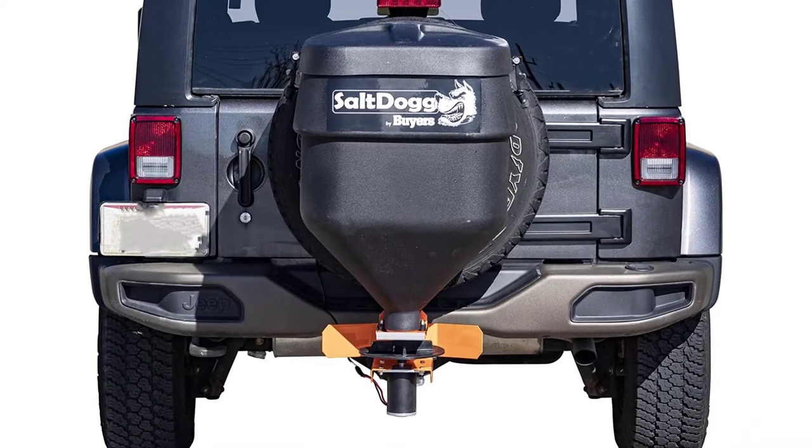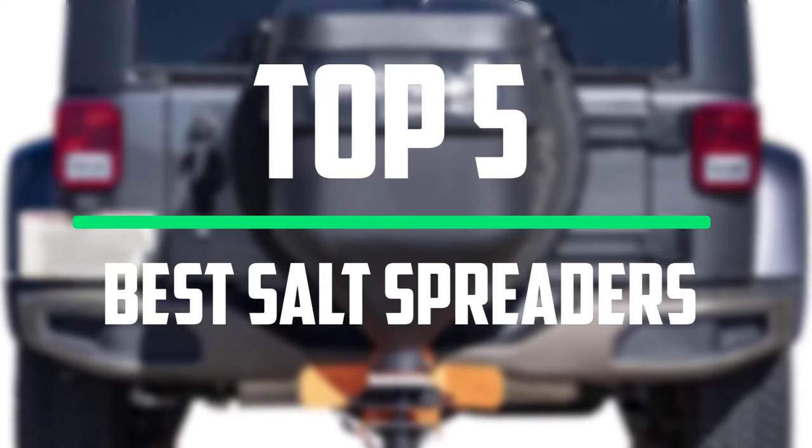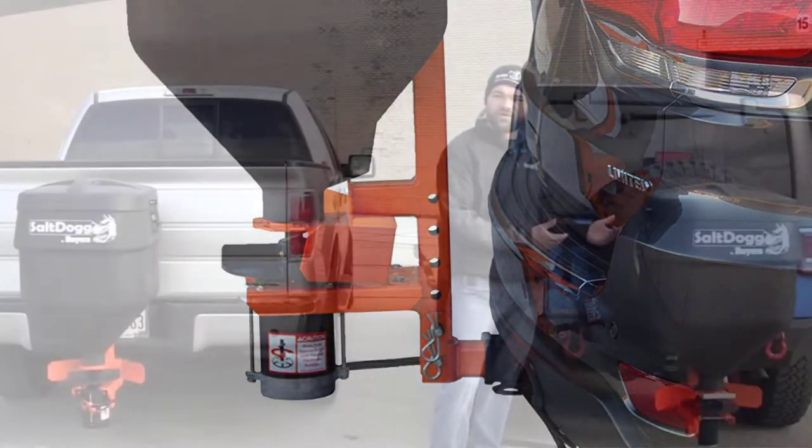Hello everyone, welcome to our new video. In today's video we break down the top 5 best salt spreaders that are available on the market. I tried to make the list based on their popularity, quality, price, durability, user opinions and more.